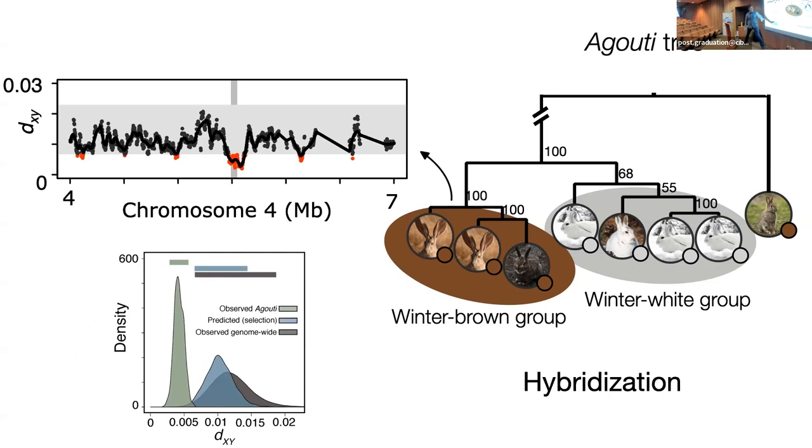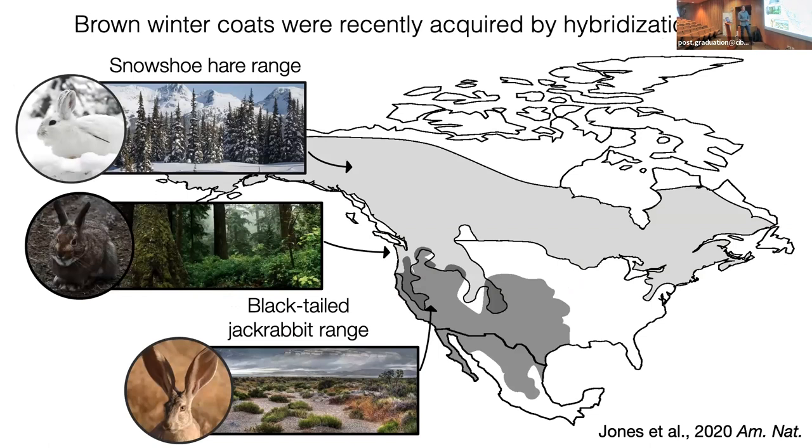We test this through comparing divergence within the brown and white groups and doing a bunch of simulations. The quick answer is that this is fully explained by hybridization, whereby the winter brown allele was acquired through hybridization with the black-tailed jackrabbit. This is quite shocking and quite interesting. What we found overall is that snowshoe hares, which overall tend to molt into white winter coats, acquired these brown coats through hybridization with this ecologically very different prairie scrub species. They're not known to hybridize in nature, but they clearly hybridize at some low level, and this variation was introduced and seeded local adaptation.